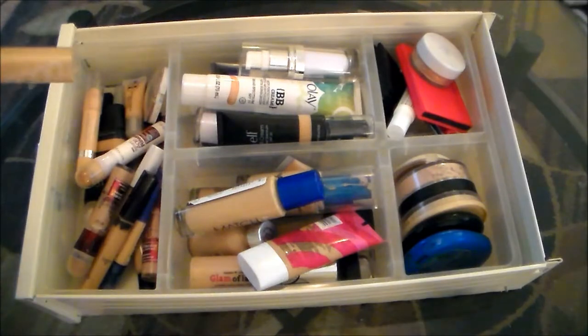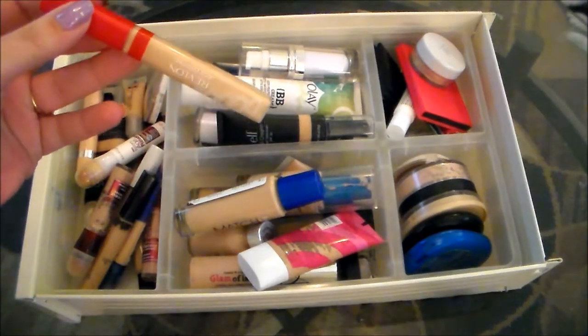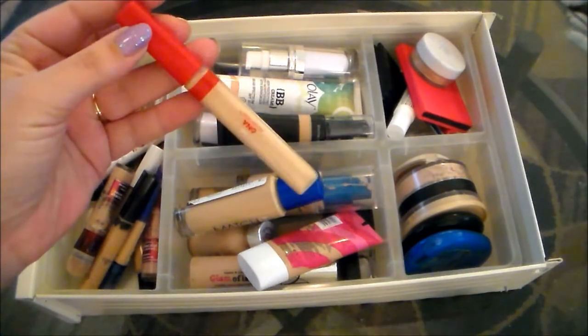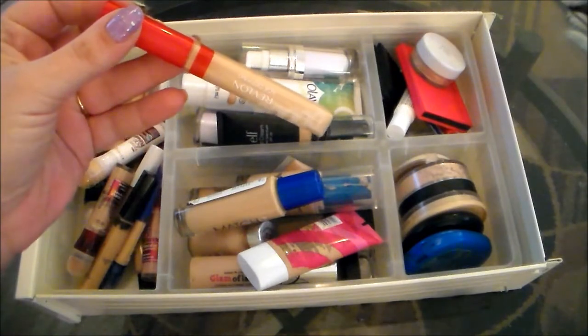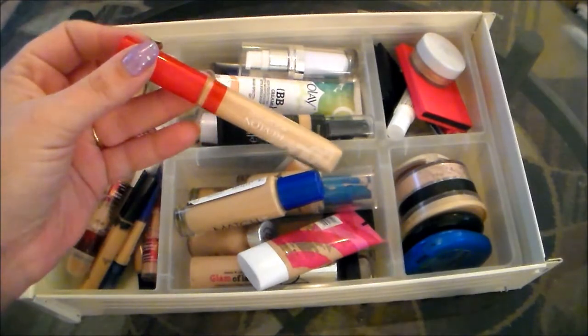Starting out with this Revlon Age Defying Concealer. I was never really a big fan of this. I didn't give it much of a chance though. So I'm going to hold on to this and try it a couple more times. But if it's not something that I really love, I'm going to get rid of that. I just don't feel like I've really given it a fair chance, so I can't really say for sure whether I love it or hate it.